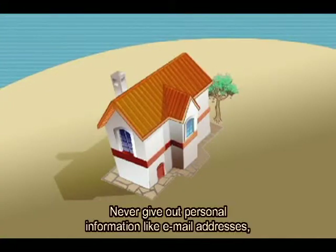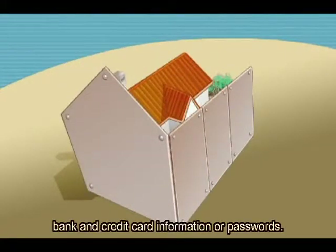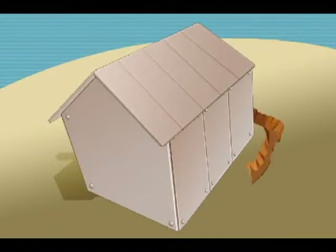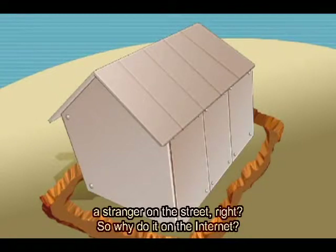Não divulgue suas informações pessoais, como endereços de e-mail e, principalmente, dados cadastrais, de bancos, cartões de crédito e senhas. Pense que ninguém forneceria dados pessoais a um estranho na rua, certo? Então, por que eu faria na internet?